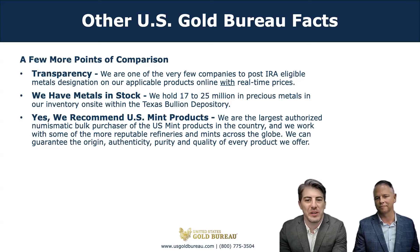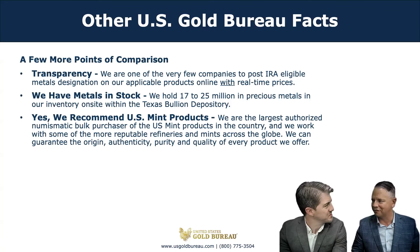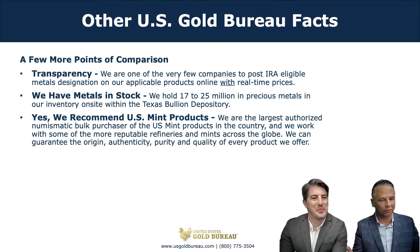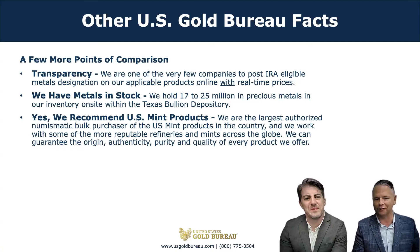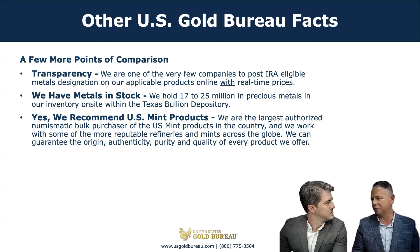U.S. Mint products like Gold and Silver American Eagles and Gold American Buffaloes are some of the most recognizable coins in the world. You know you're getting a quality product from the U.S. Mint, and more importantly, so does everybody else. There are even a few hidden benefits to owning U.S. minted coins that a precious metal specialist would be happy to inform you on. We're almost out of time, but I'd love it if we could go over the buyback guarantee for some of our new viewers.